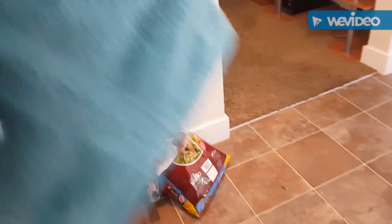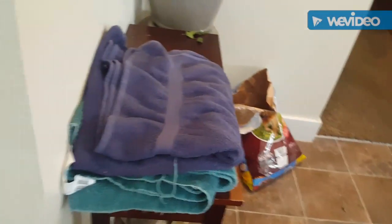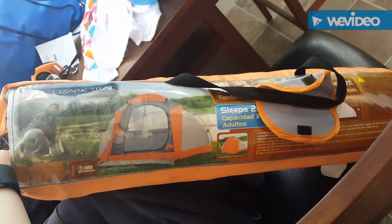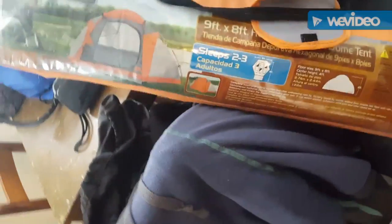A few more things I'll be keeping in the truck: more towels — I never have enough towels. This is my mummy bag, designed for 20 below — it's a really good brand. And then there's my Ozark tent. It says it sleeps two to three, so realistically it sleeps two, and not very comfortably — but you know what, it's shelter.